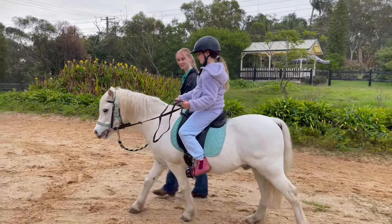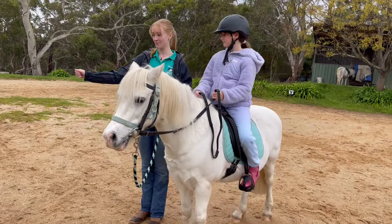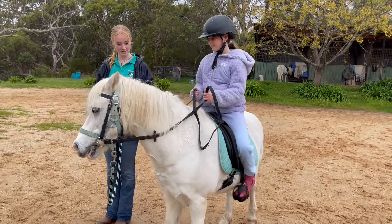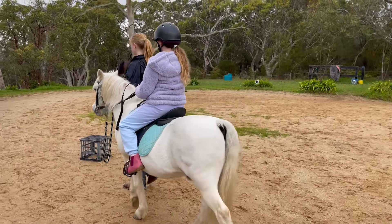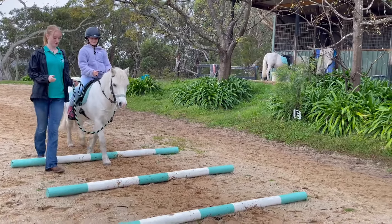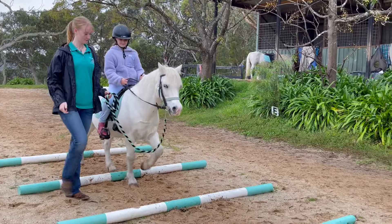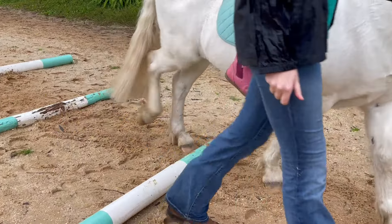Guys, it started raining which was kind of annoying, but I didn't really care because I was just happy that we didn't have to stop — I was having too much fun. Now she's gonna teach me how to make him stop; you had to say like 'woo.' I think he just is very hungry — he put his head down. Now she's teaching me how to turn to all the different letters because there's letters all around the arena. Now we're gonna do some pole work, which was very fun.